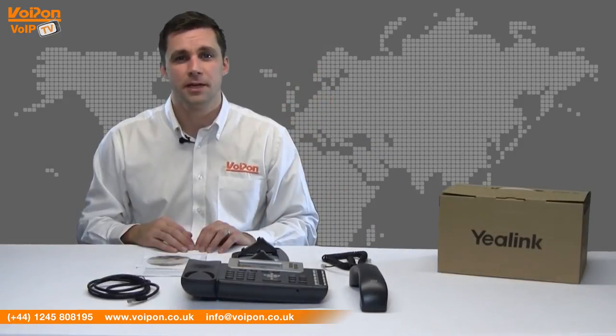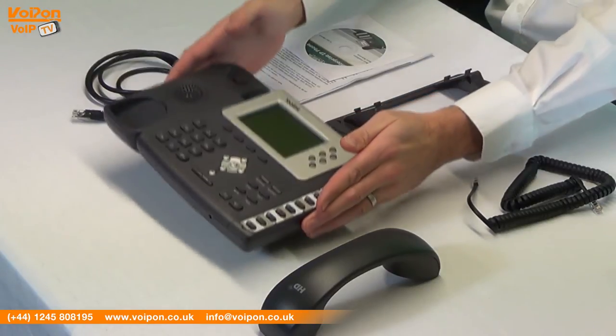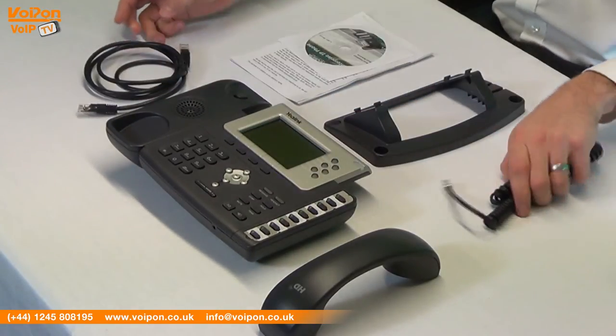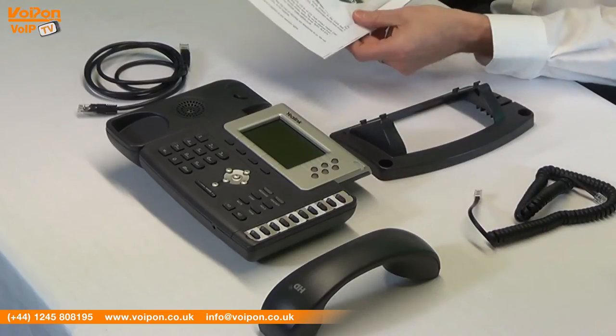The T28P comes complete with a handset, a base unit, a network cable, a handset cord, a stand, and a quick start guide.